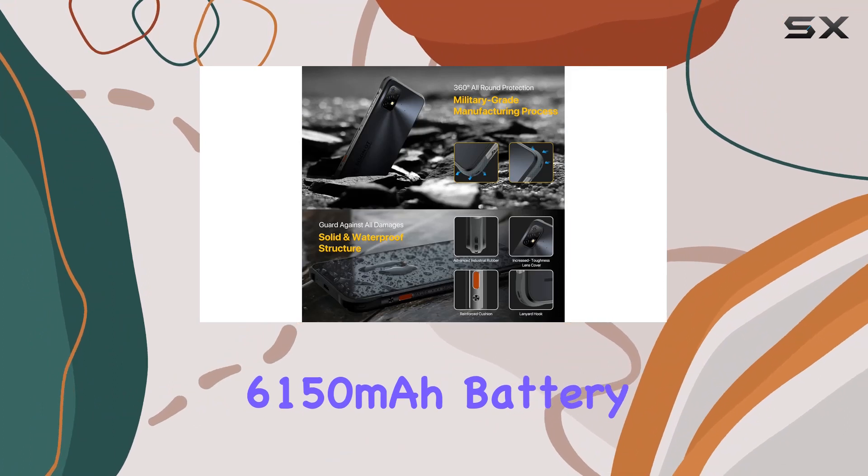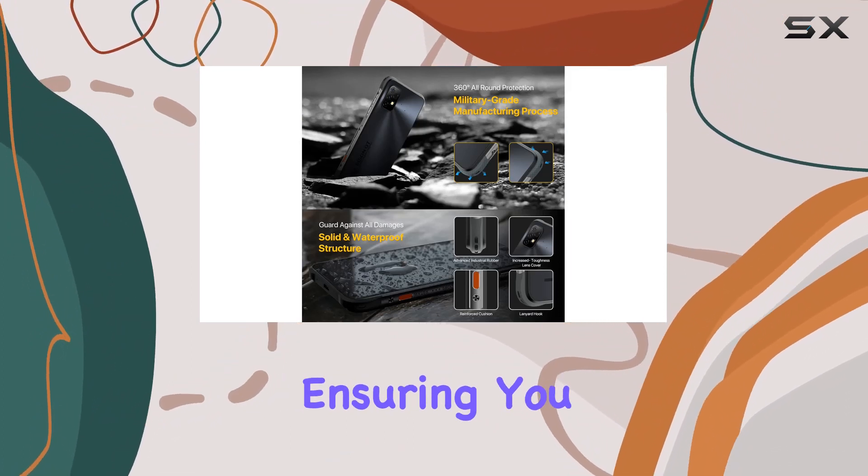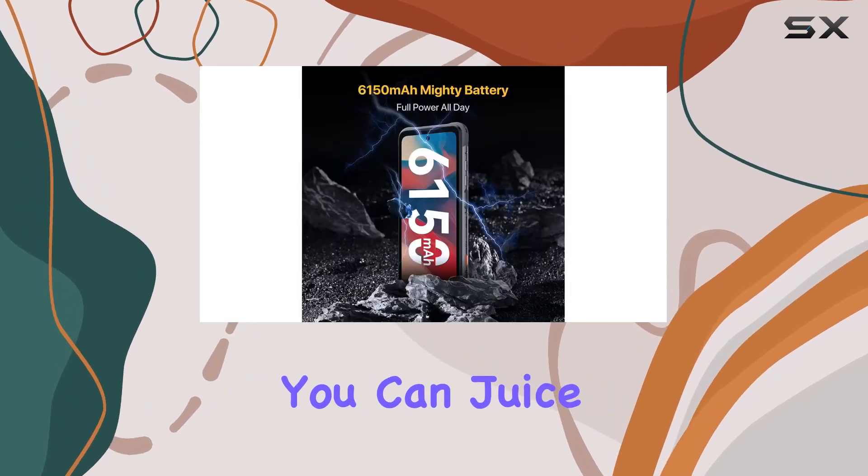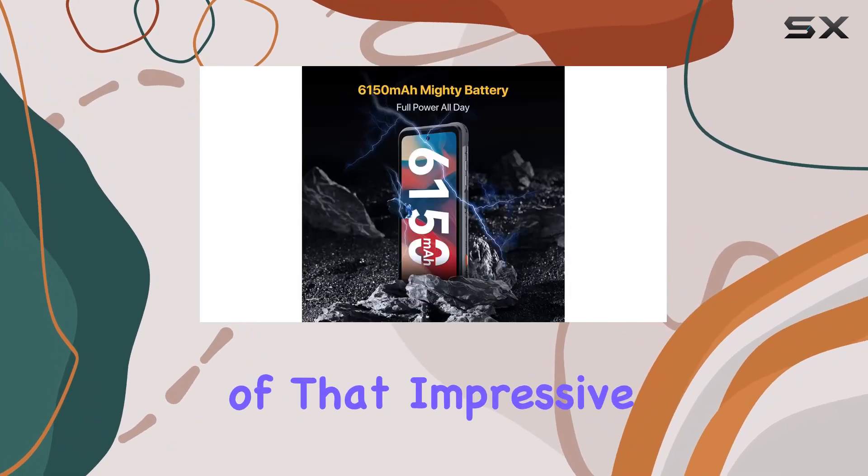Powering this beast is a massive 6,150 mAh battery, ensuring you stay connected for extended periods. With 18W fast charging, you can juice up quickly and make the most of that impressive capacity.